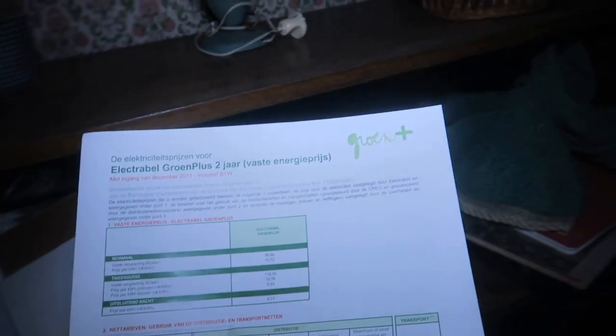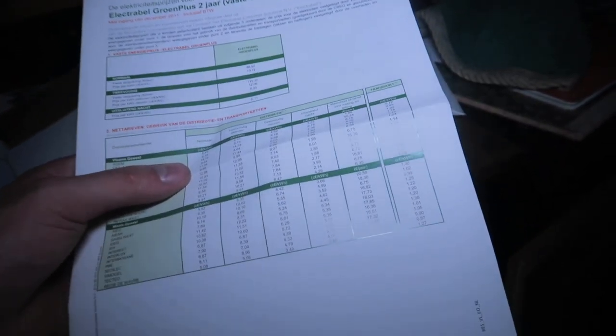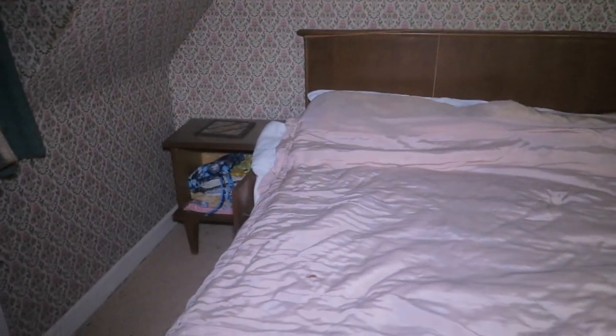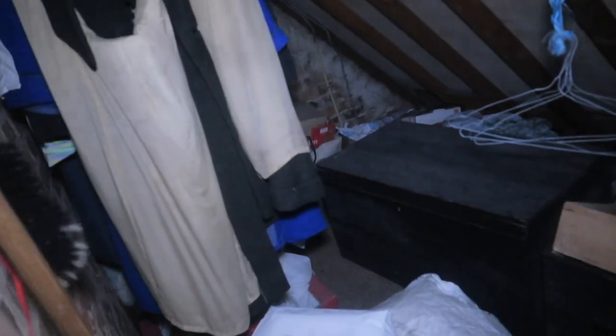Some fines for the electricity, the prices. This bed looks a little bit older than the white one. Alright, so now literally everything on the upper floors — the first floor — has been explored.